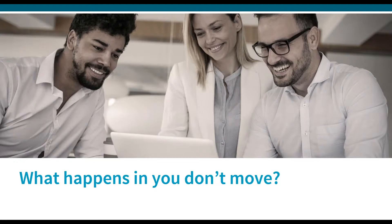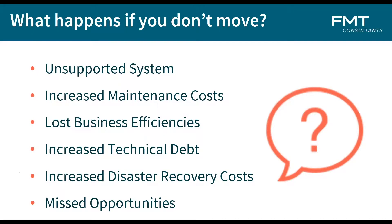What happens if you don't move? There are plenty of things that happen if you don't move — not necessarily all bad. Folks can continue to stay on their server-based system. It really depends on each business's mindset, their directives, and their short and long-term goals. With server-based perpetual licensing models, SQL databases, and servers, we can clearly, within a few years, be on an unsupported system — unsupported from both a hardware and software perspective.